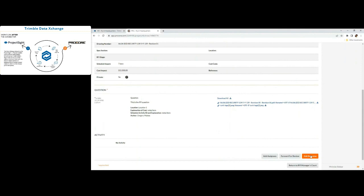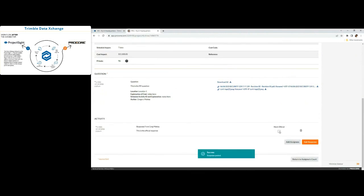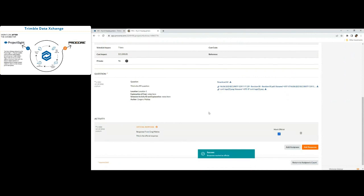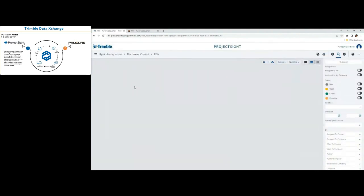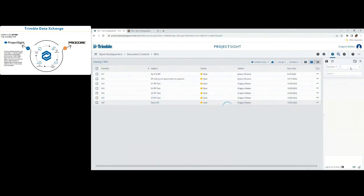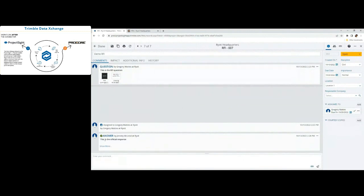Now from Procore we can post a response, and that response will automatically move back to Project Site. I'll go ahead and add the response, mark it as the official response, and post it. Now we just need to wait for the integration to run again and it'll automatically move this information back into Project Site. The integration has successfully run again, so we'll come back to Project Site, refresh, open that demo RFI, and you can see the official response has been automatically populated.